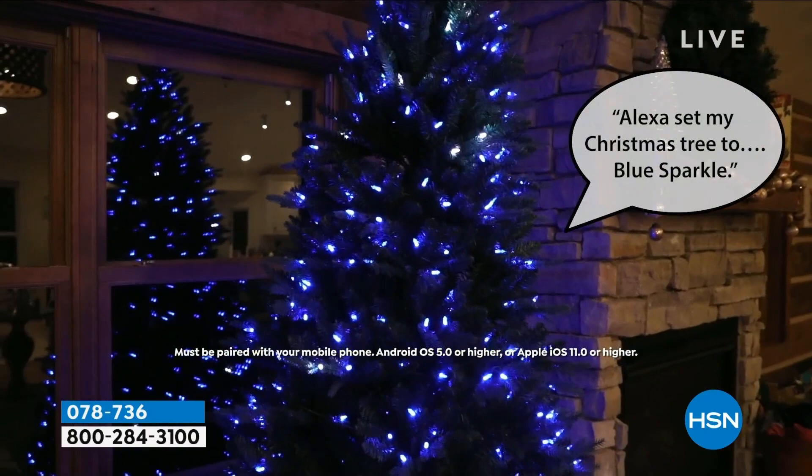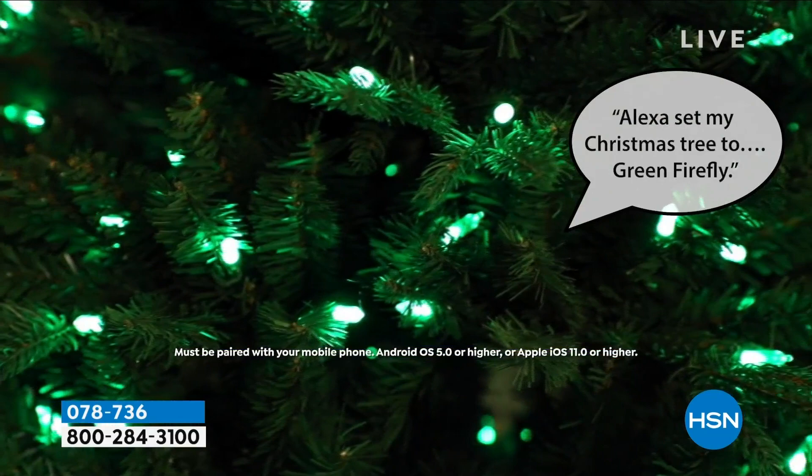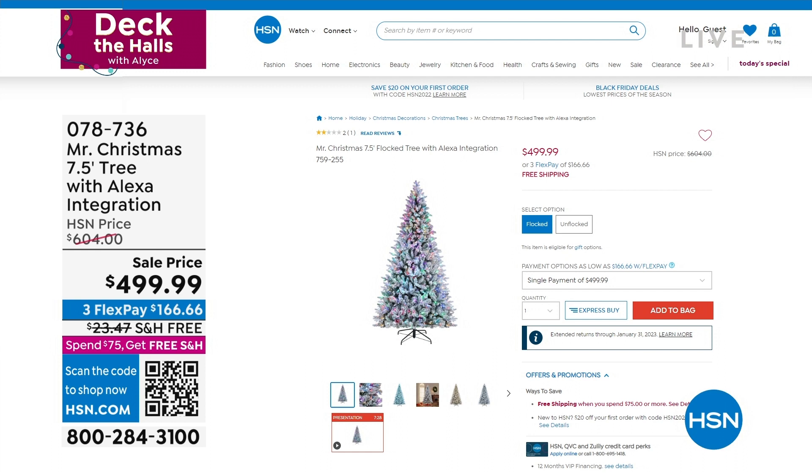We have limited quantities. I have seven and a half feet, and your choice would be the flocked, or if you want it unflocked, we have the traditional as well, just in that pretty green. Any way you want to order it — limited quantities — we will ship that to you free. And if you use your HSN credit card, we're going to even let you finance that for one entire year, so by next Christmas your tree will be paid for.